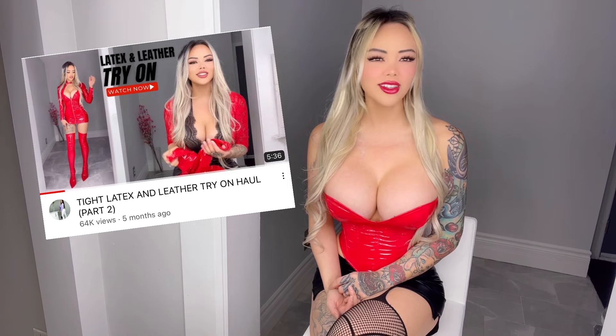Hello everybody, how have you guys all been? I know it's been quite a while since I posted my last YouTube video, but I'm going to try to get back into it and be more consistent. I saw you guys went crazy on my last try-on haul — I feel like this is what you guys like to watch the most.